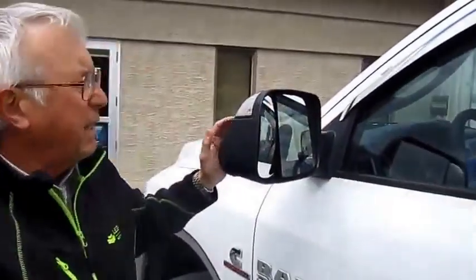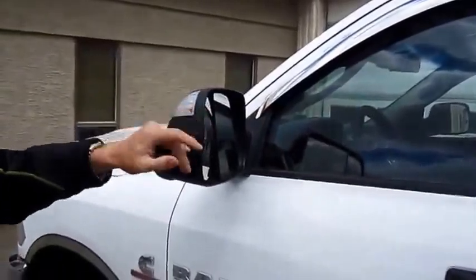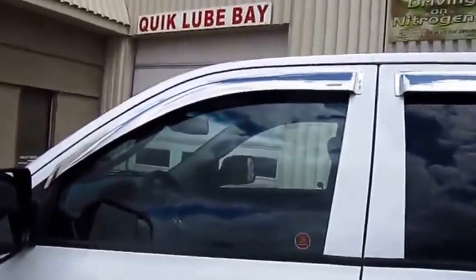If you get in a tight spot, the mirrors will also fold in tight so you can maneuver and park. This unit also has the chrome vent visors on it.